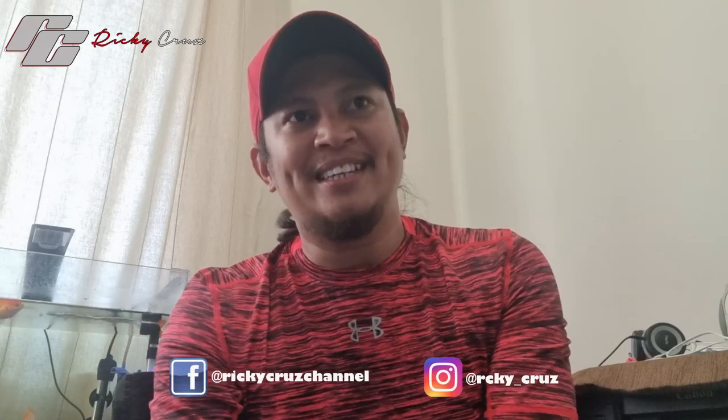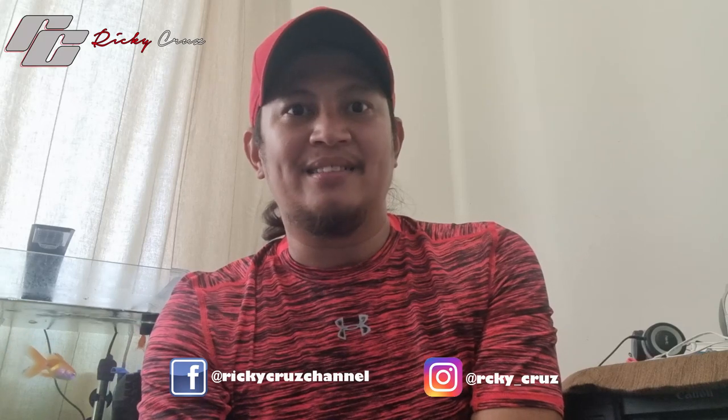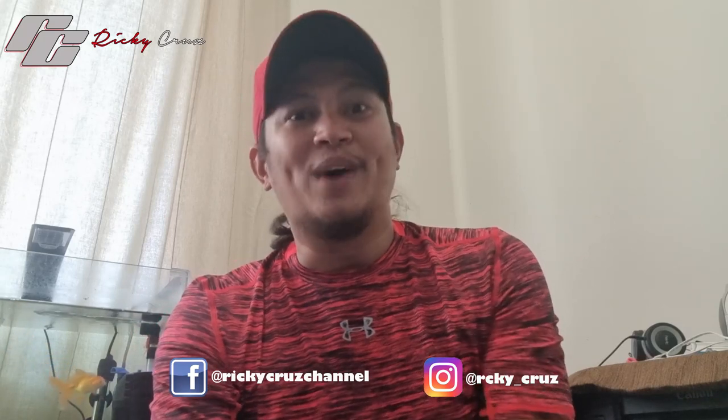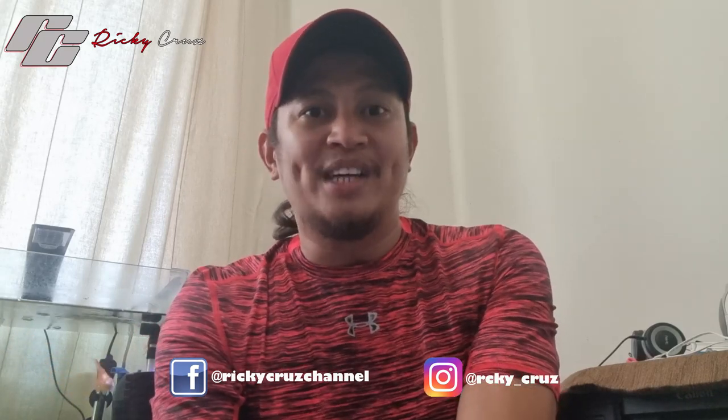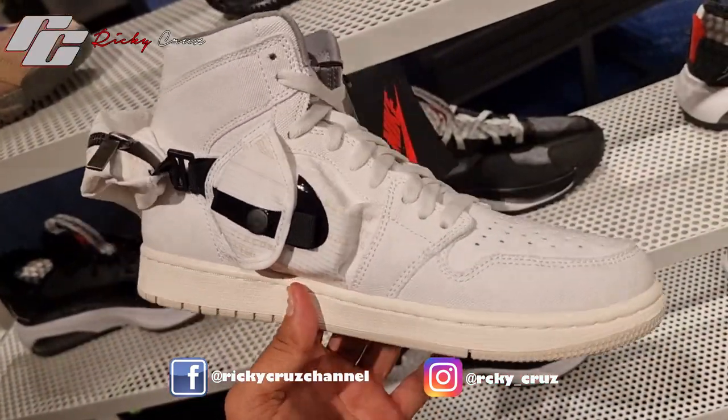A few days back I went to the Mall of the Emirates just to do my weekly grocery, and I passed through the Nike store in the Mall of the Emirates, and I got surprised by what I saw. So let's start with this.